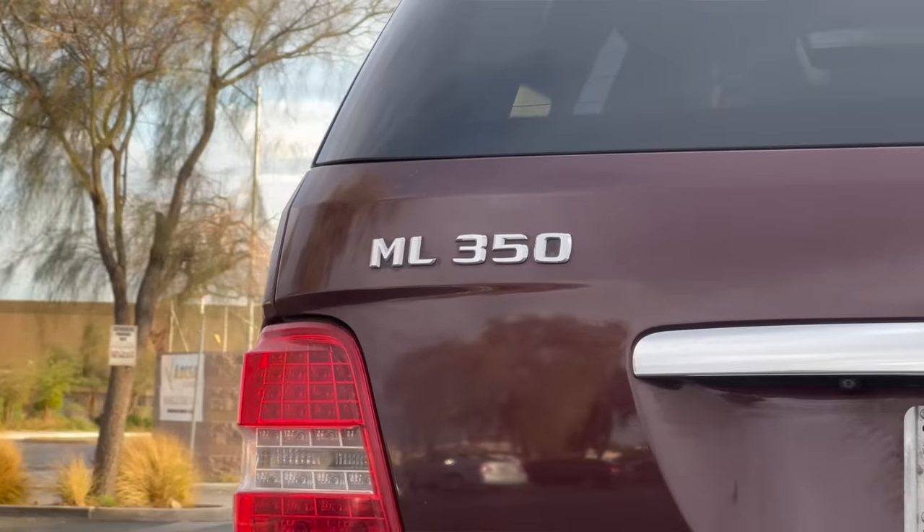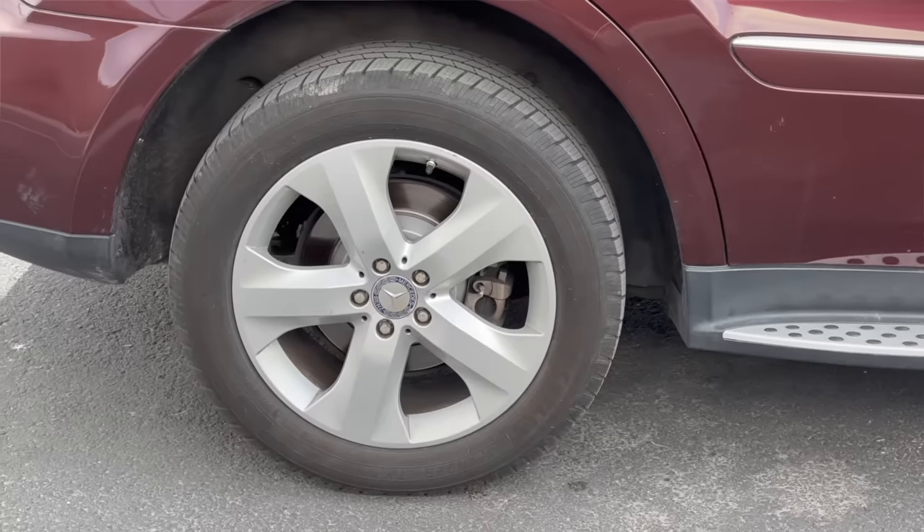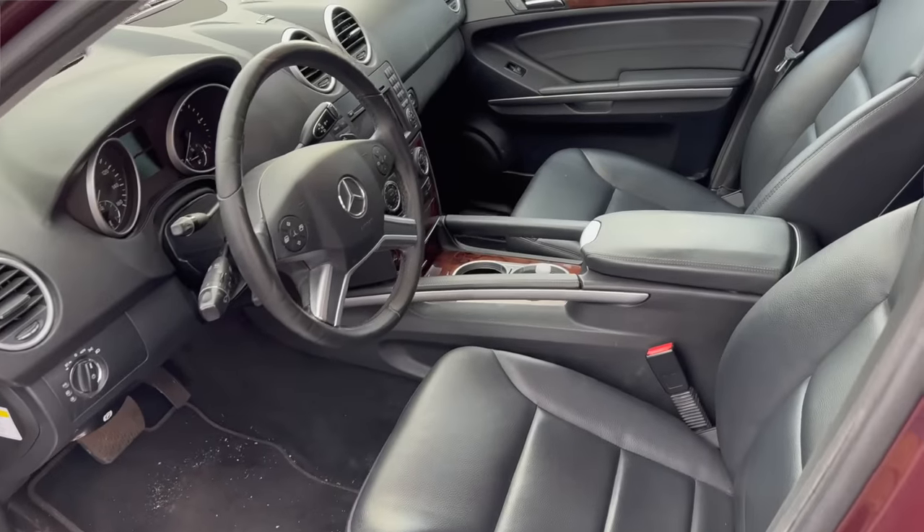So here it is, the 2010 Mercedes ML350 Bluetech. Why did I come all the way across the country to Vegas to get this vehicle? Well, it's a very rare spec, and I'll get to that later. It has all the good signs of being well taken care of - a matching set of Michelins, two keys, and cosmetically it seems like it's in pretty good condition.